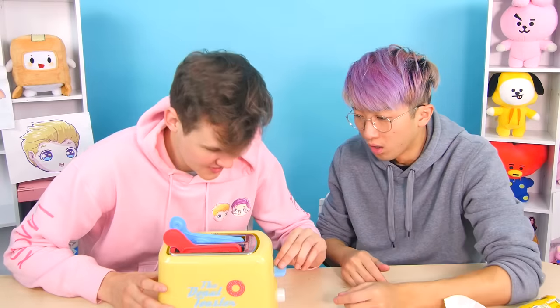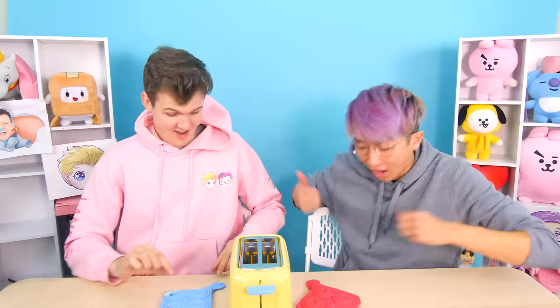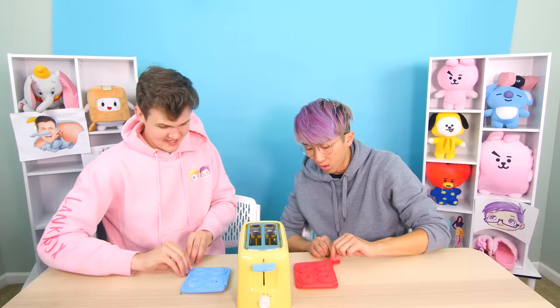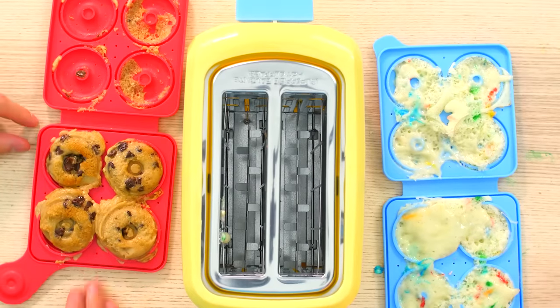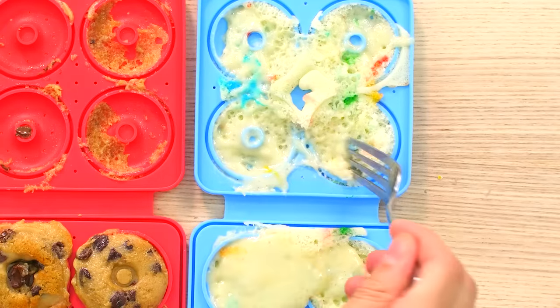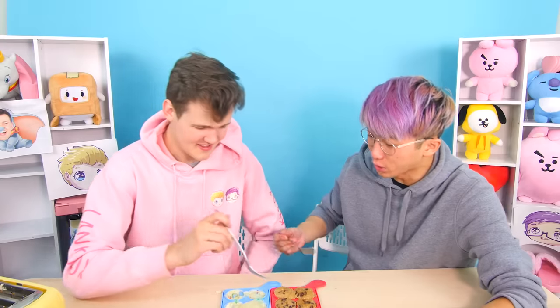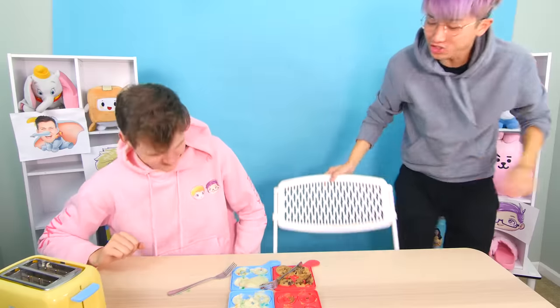Here we go, I'm gonna push it down. I think they're done. Wait, they're hot! They're really hot! Three, two, one. Wait! It works! What is this? Let's try Adam's soupy one. Tastes like a soup - it's not bad. Like a sweet soup. Now let's try your cookie doughnut. That is so good. That is actually so good. Let's go!